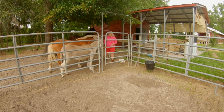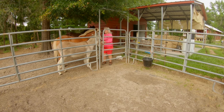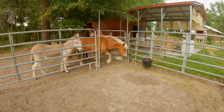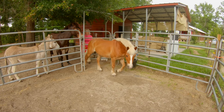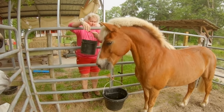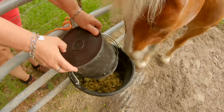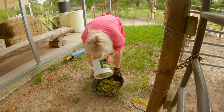Now I come in here and separate Thunder, because believe it or not the halfling is the fastest eater, and if I don't do this he'll eat his food and then come after everybody else's. He already knows the routine. I use a rubber bucket because Thunder loves to kick his bucket, and I want to make sure it doesn't get destroyed or hurt the pony.